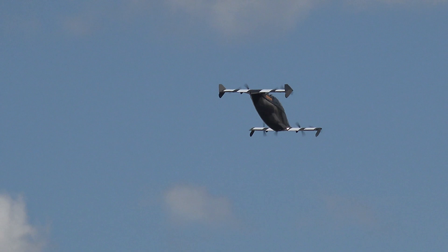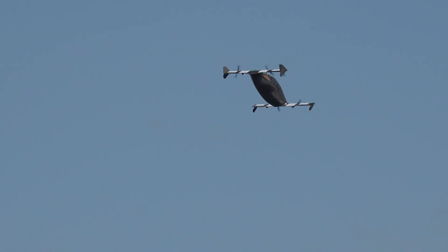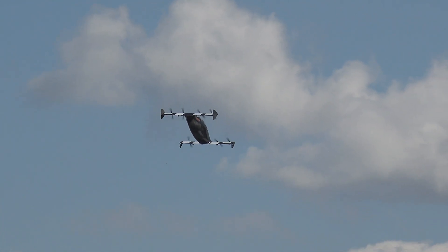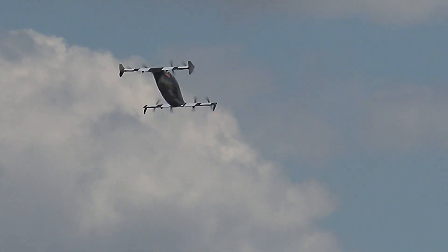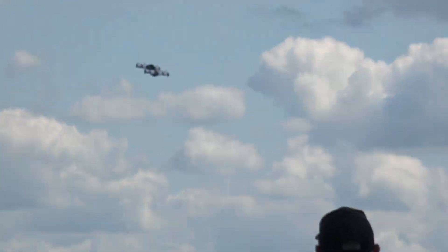Our first phase, we're looking for people who are very interested in getting inside BlackFly and taking it out for a spin. It doesn't take long — I got to sit in it and I'm one of the worst pilots here on the field. I had it pretty confidently in just a few minutes, flying left to right.